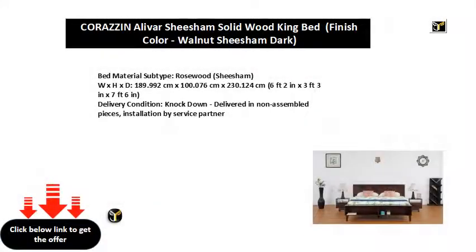Bed Material Subtype: Rosewood Sheesham. Dimensions: 189.992 cm x 100.076 cm x 230.124 cm — 6 feet 2 inches x 3 feet 3 inches x 7 feet 6 inches. Delivery Condition: Knockdown. Installation by service partner.